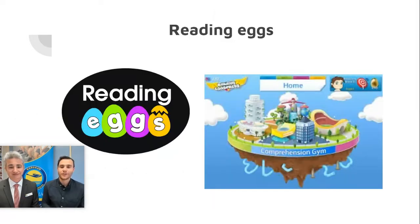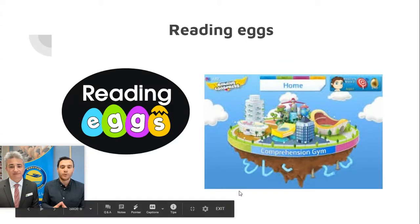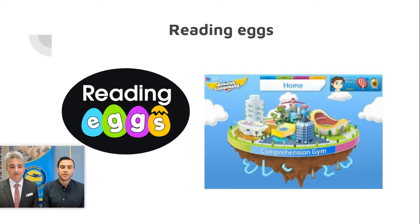Our next program is Reading Eggs, which is also a reading-based program. The K-2 focus is Reading Eggs and the 3-6 focus is Reading Express. It teaches students comprehension strategies. At the start, students have a placement test that sets their working level, and they work through a progressive series of 120 lessons covering comprehension strategies, as well as lots of fun spelling activities and games. Get yourself some headphones so students can enjoy this engaging program at home.